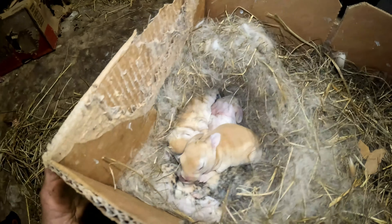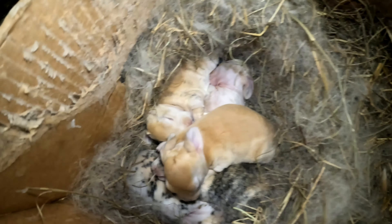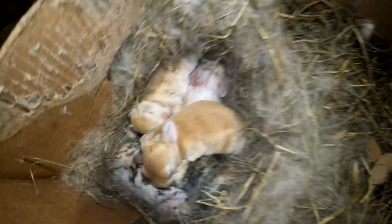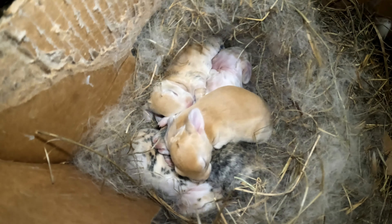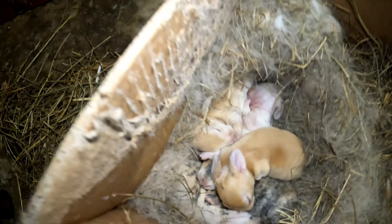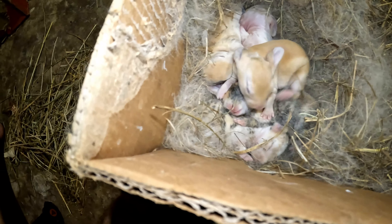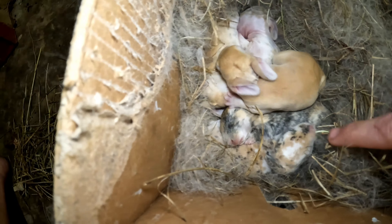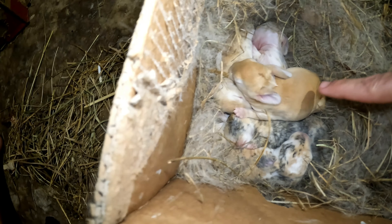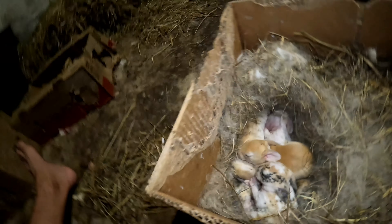They'll start getting active around three weeks. My idea for how to do these videos is to do a little video with them when they're real little around seven days — you can kind of see what their colors are going to be — and then around 21 days. There's the tricolor right here moving around, harlequin, what appears to be a solid color like its mom, orange and white, and a Japanese harlequin right here.